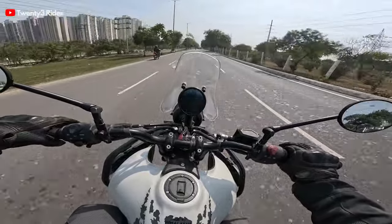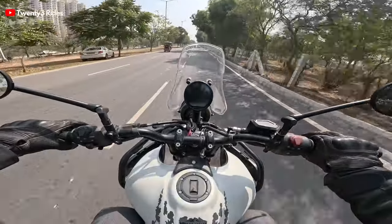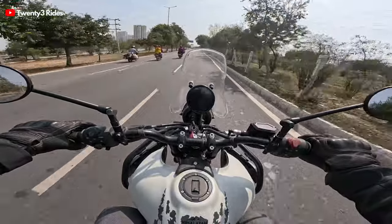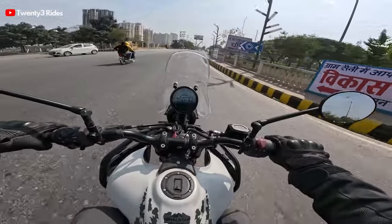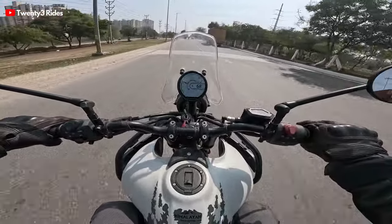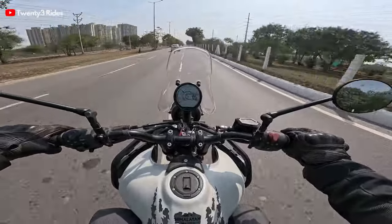One thing I'd recommend is: whenever you're making a final decision about buying a motorcycle, take a pen and paper and write down the pros and cons you've heard or experienced. In the case of the Himalayan 450, I feel the pros far outweigh the minor niggles we're discussing today. It's for you to make that choice.